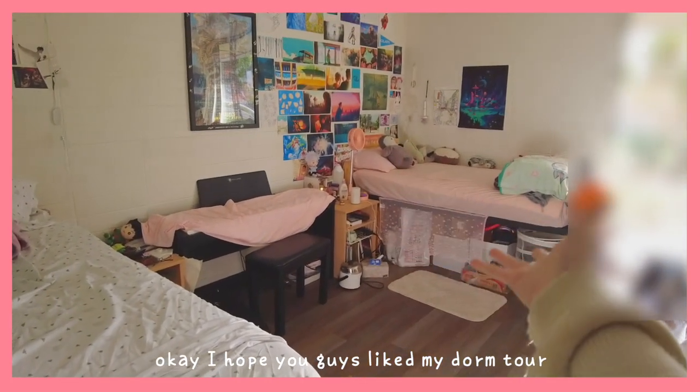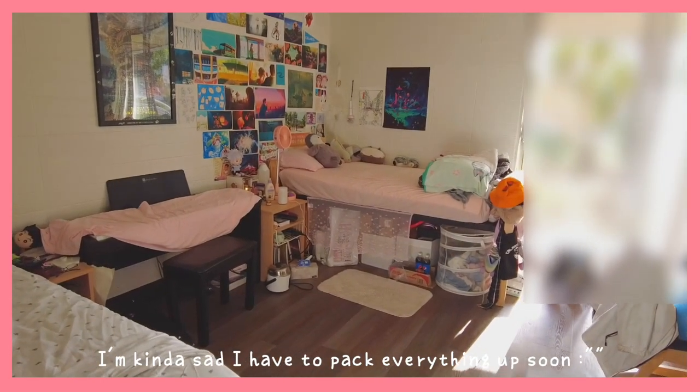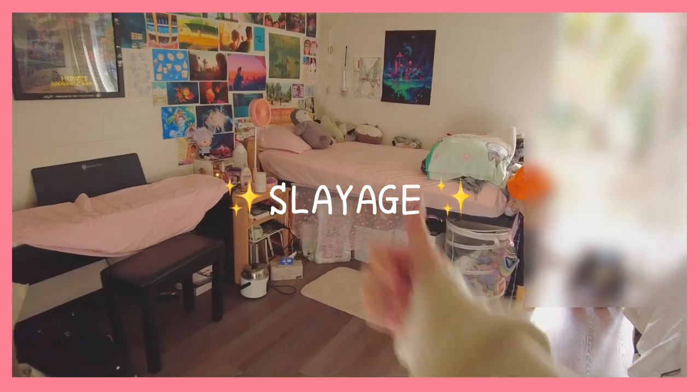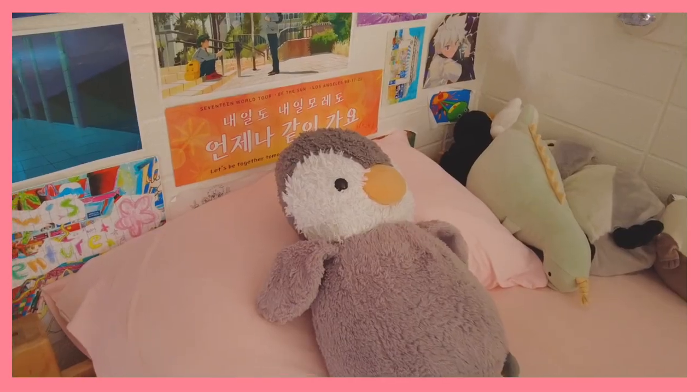I hope you guys liked my dorm. I'm kind of sad that I have to pack everything up soon, but yeah — slayage. See you in the next video. Bye!